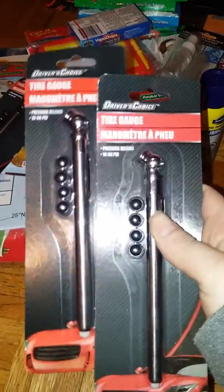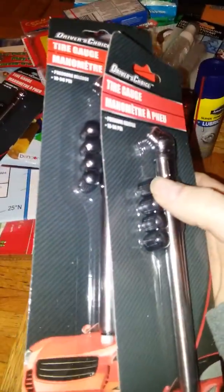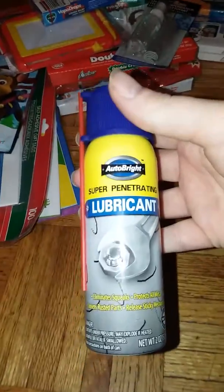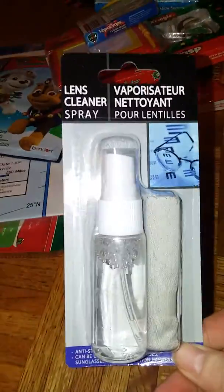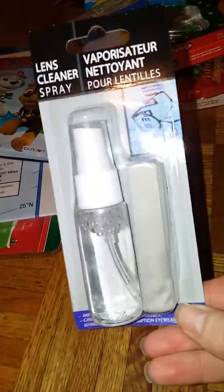I found these tire gauges with extra stem covers. So I went ahead and got one for each of my cousins and then one for my husband so that we can have extras in our house. I got this lubricating spray for my husband for his stocking. I got this lens cleaner spray with a little cloth — it's a stocking stuffer for my stepson.